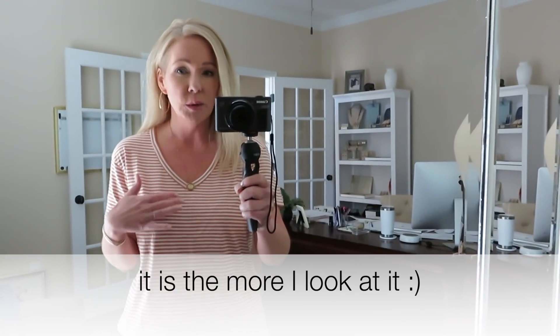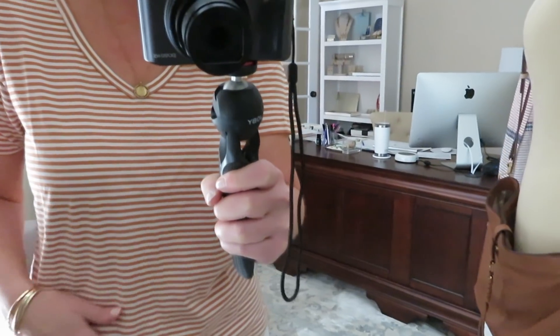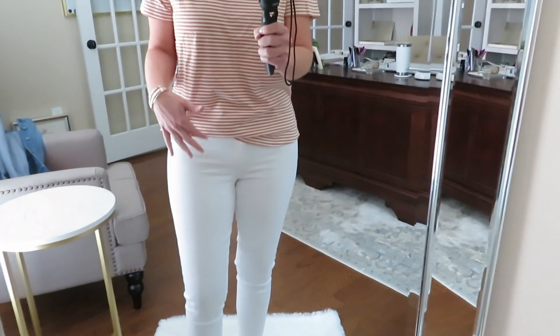So up first is this t-shirt and jeans. When I first saw this t-shirt online I thought it was going to be a little more orange, like a burnt orange, and I guess it kind of is — but to me it looks a little more tan. I really like the cut of it a lot, it's super comfortable, just really nice cotton.